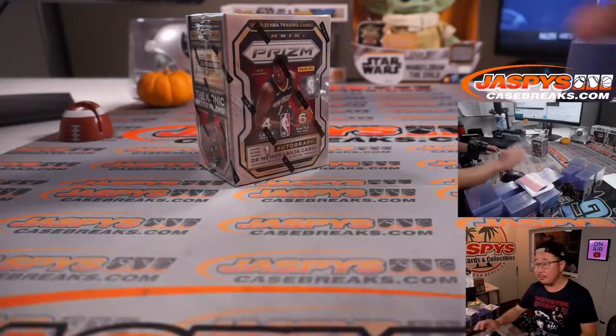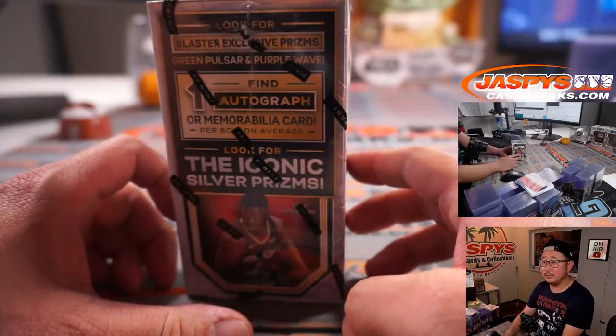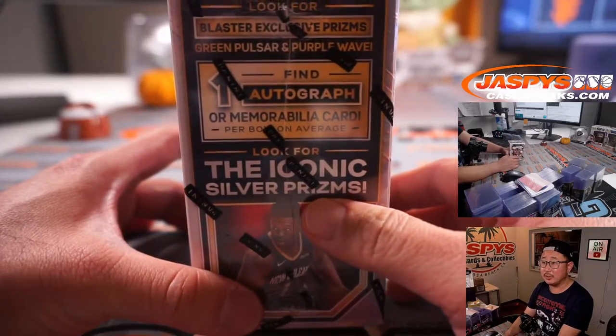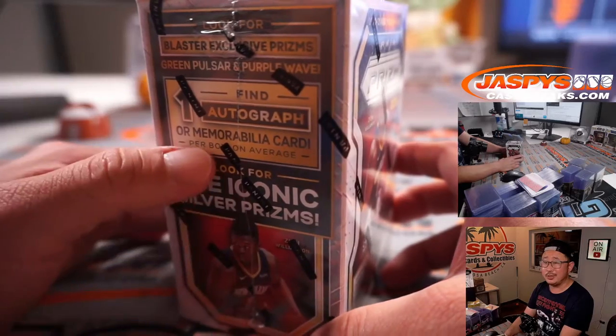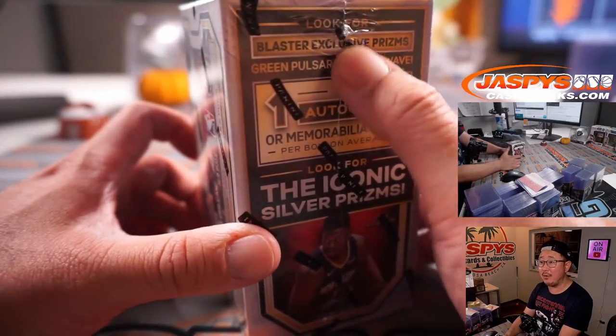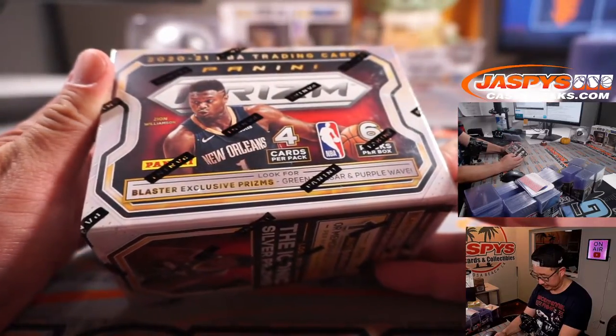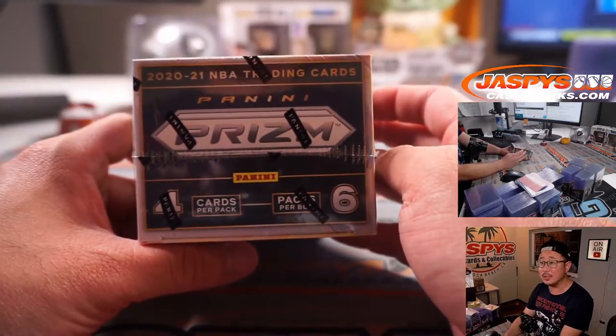All right, let's flip over here. There it is — there's the blaster box. Prism blaster. We're going to look for silver prisms, one autograph or memorabilia — it's usually memorabilia, but sometimes autos. Green, Pulsar, Purple, and Wave are exclusive to this set. A lot of cool stuff in here.